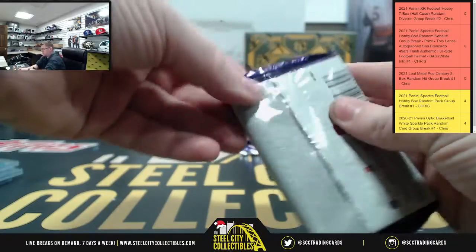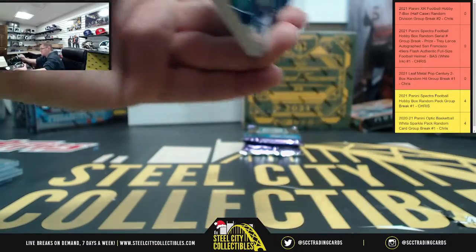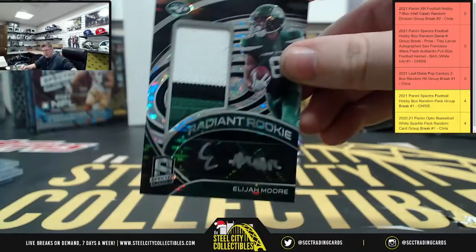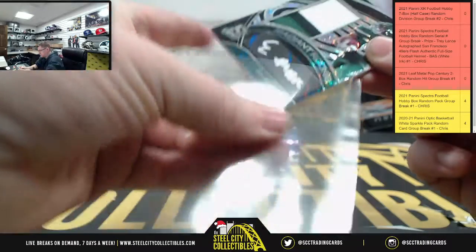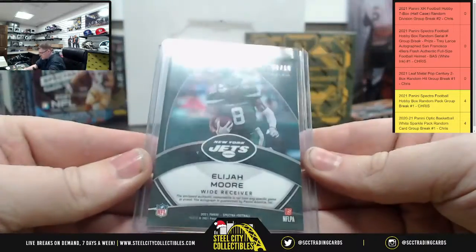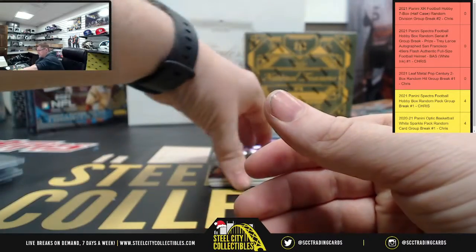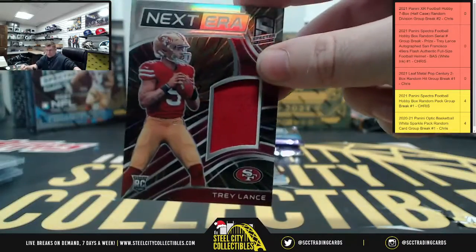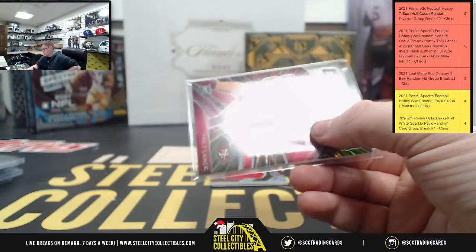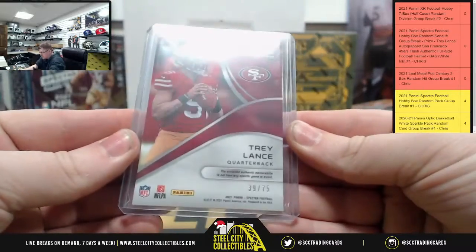Pack number two. We're going to have Radiant Rookie Elijah Moore — and that's going to be number 6 of 10 for Elijah Moore. Trey Lance Next Era — so we do get a Trey Lance. We need it to be an RPA but we'll take the patch; we got the R and the P — and that's going to be 39 of 75.